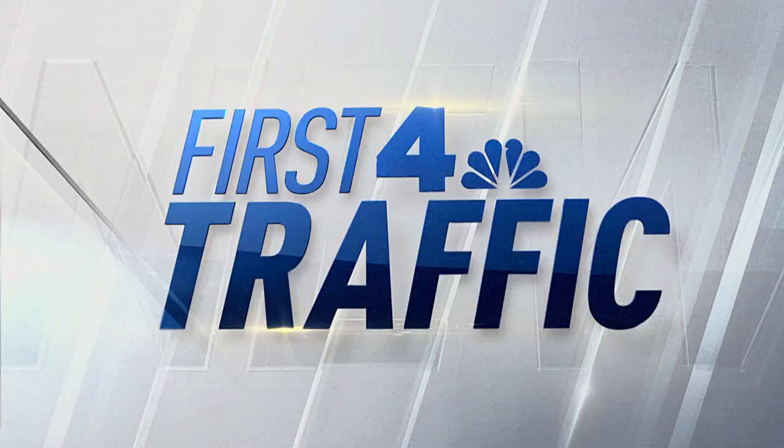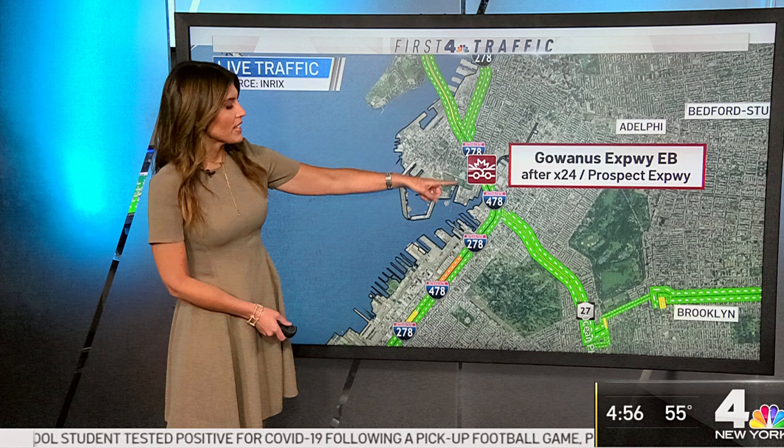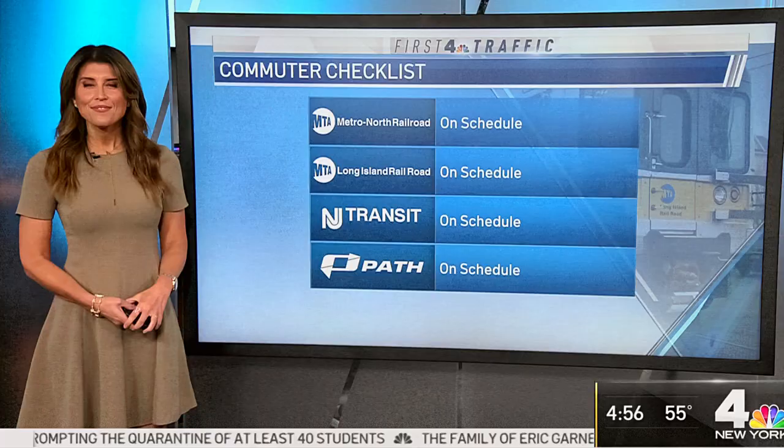Lots of green on the map, so not too many slowdowns, but there is an accident on the Gowanus heading inbound just after the Prospect Expressway that takes out the left lane. Heading over to the major commuter rail lines, all running on or close to schedule. Subway service will resume within the next few minutes at 5 a.m.